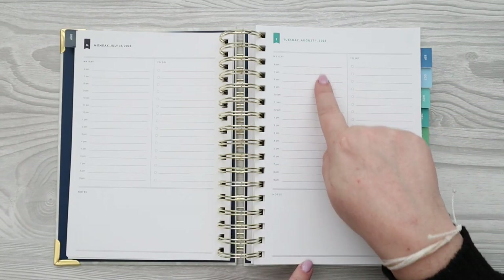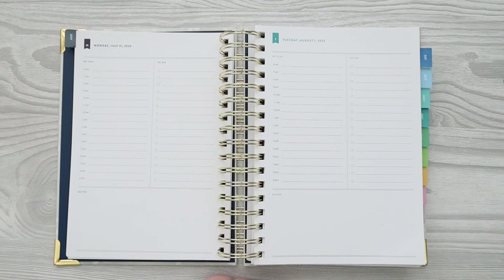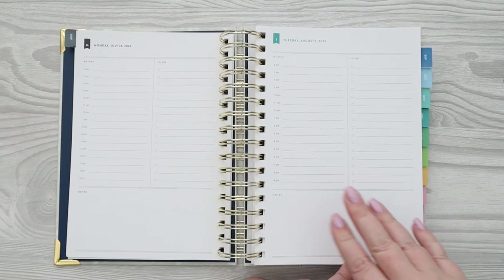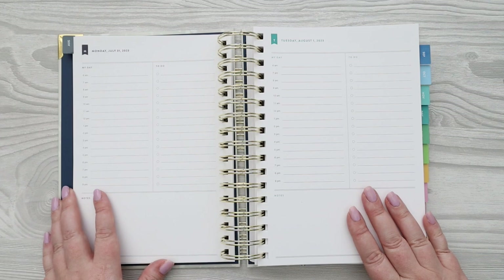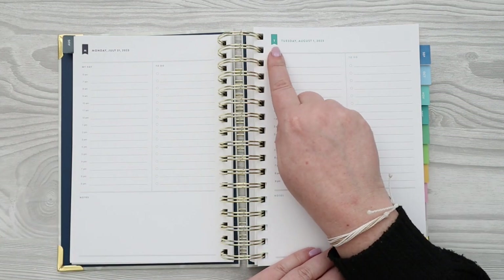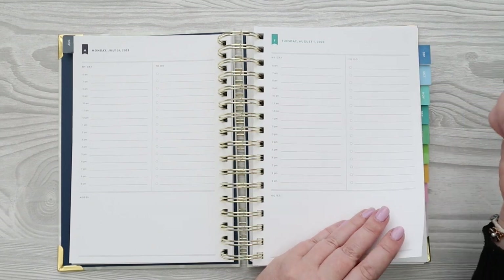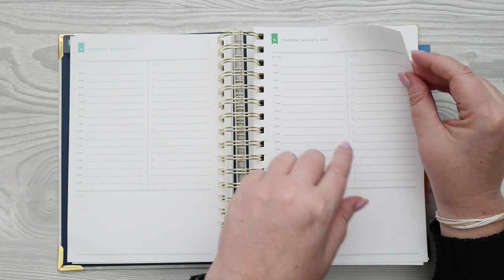The daily layout is very simple: your schedule on one side, to-dos on the other, and a notes section at the bottom. The colors show up in a little flag, the date, 'My Day,' 'To-Do,' and 'Notes' labels — they don't stand out too much. The flag is color-coded by day: every Monday is navy, Tuesday is aqua, Wednesday is a lighter aqua, Thursday is green.